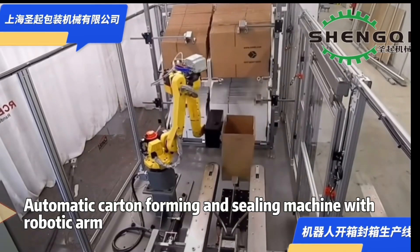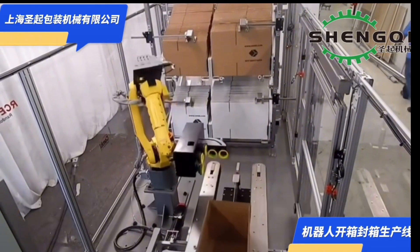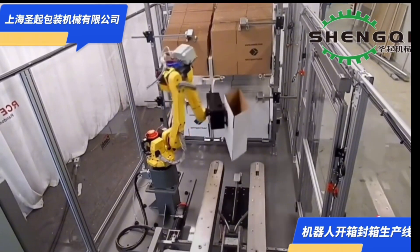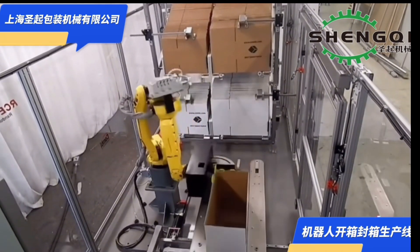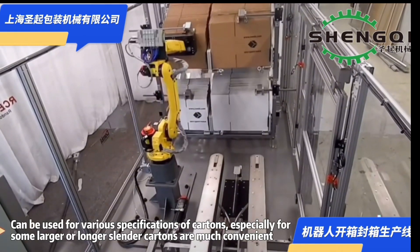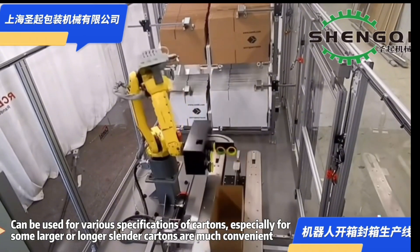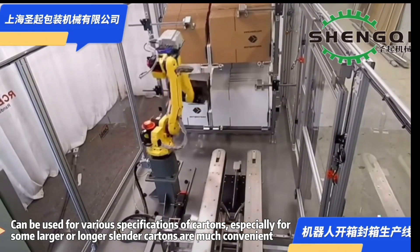Automatic Curtain Forming and Ceiling Machine with Robotic Arm. It can be used for various specifications of curtains, especially for some larger or longer slender curtains — much more convenient.